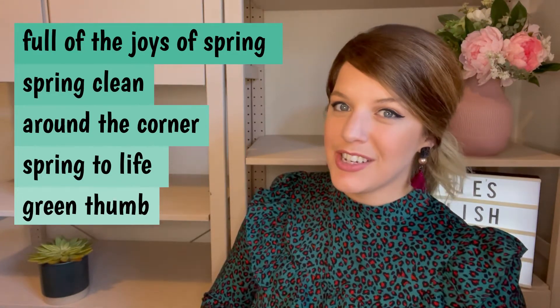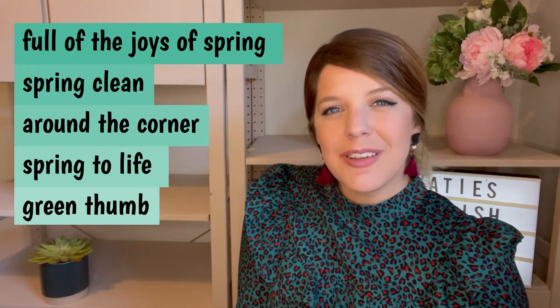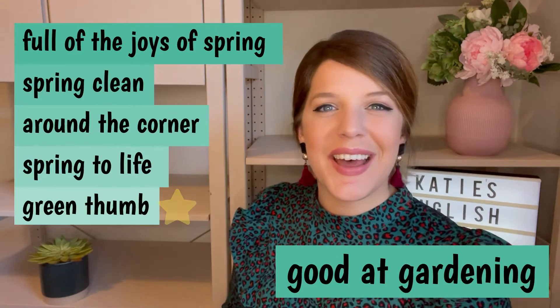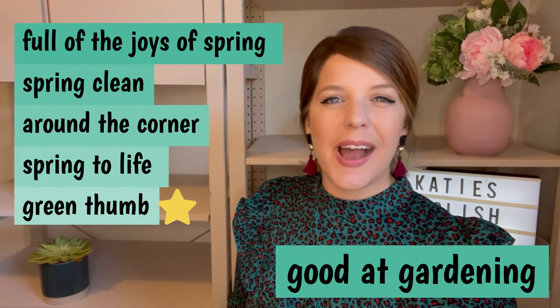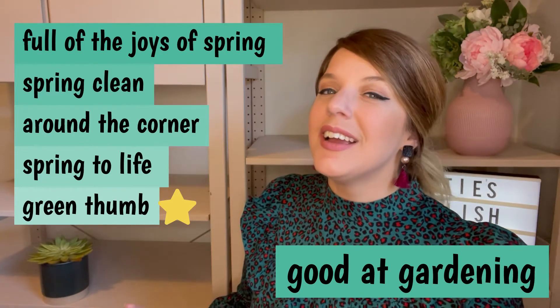Let's match the definition with the idiom to check the meaning. Number one, which one describes someone who is good at gardening? It's green thumb. Have you got a bit of a green thumb? I don't have a bit of a green thumb. I almost never garden and usually the plants I have die quite quickly. I don't know the last time I watered this plant. Just been so busy looking after my students, not my plants. Sorry.